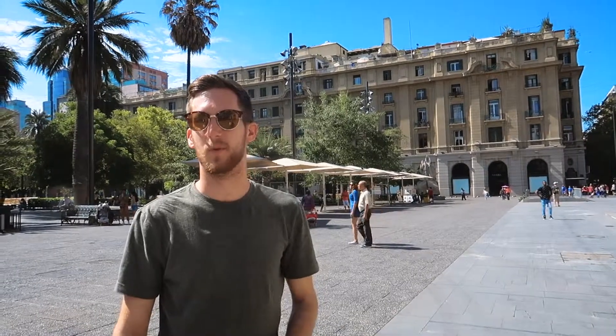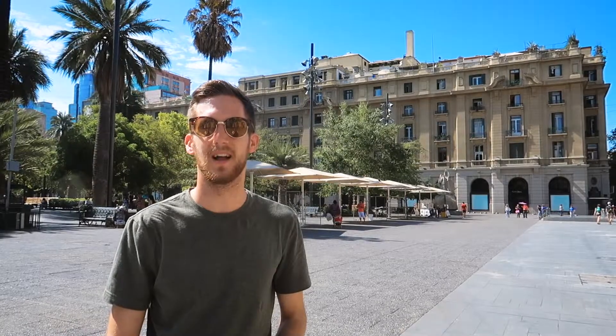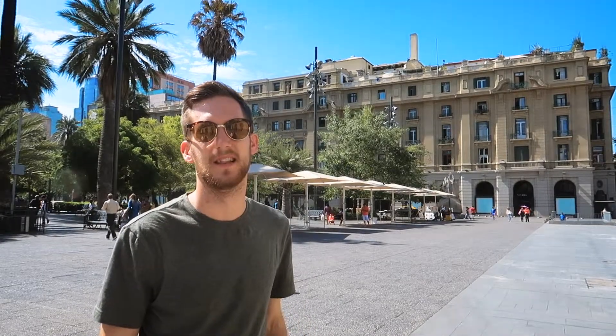Today we're going to be exploring the city some more, going up to the top of the hill which is called Cerro San Cristóbal. Apparently there are some nice parks and gardens up there. As it's a Sunday we're going to take it easy, chill and check it out. Let's go.